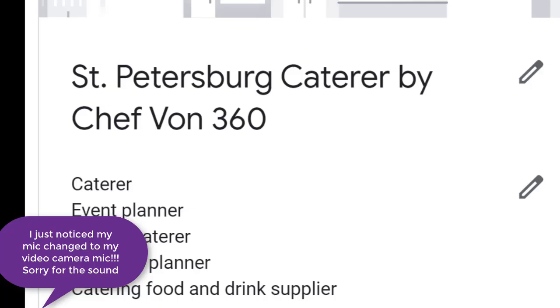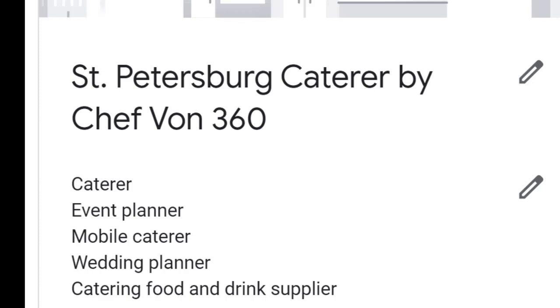This is a snapshot of Chef Vaughn's GMB. Yesterday, we created the homepage for Chef Vaughn and redid some of the content on the website to focus around the word 'caterer,' which is his GMB category. We're going to build out the rest of the pages over the next week or two — event planner, mobile, wedding, catering food, as you see on the screen. But the homepage we created around the word 'caterer,' and today I just want to show you some of the rankings for that keyword.